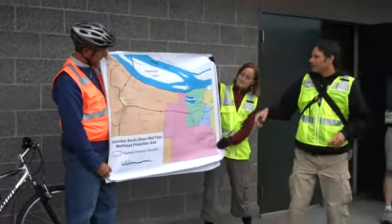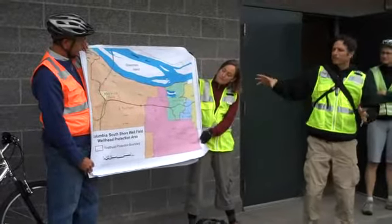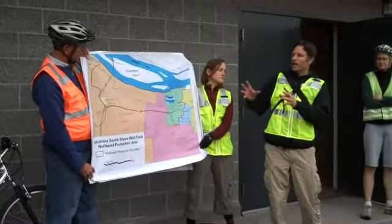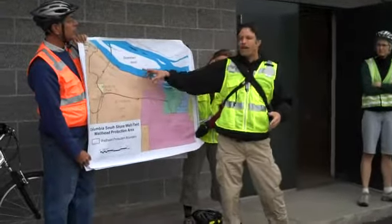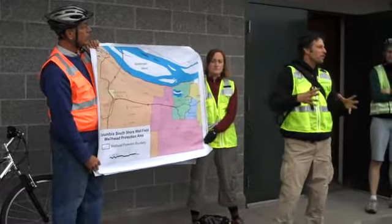This field right here – the red line is actually what we call the wellhead protection area. The red line is bigger than the actual footprint of the wellfield because it has to cover the area that the water is going to come from to get to the wells over a much longer period of time.